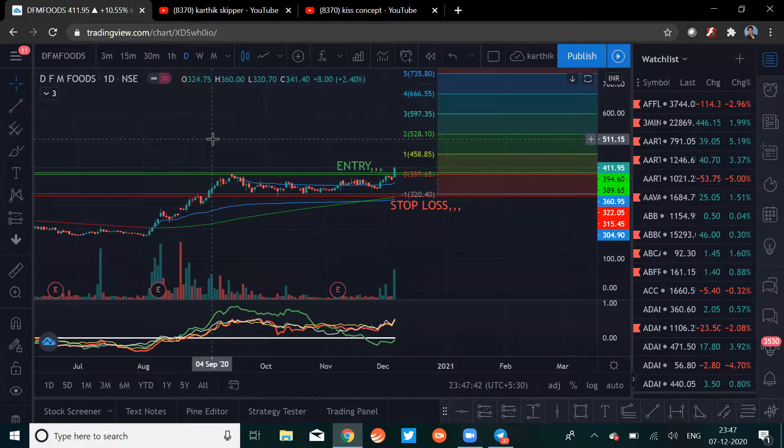The stock we're looking at is DFM Foods. The reason for choosing this stock is that it just recently broke out of its consolidation period. From 15th September till date, the stock had been consolidating in a range, and today the stock broke out of that range with good volume. That's one reason.